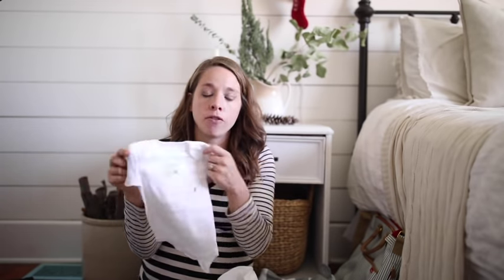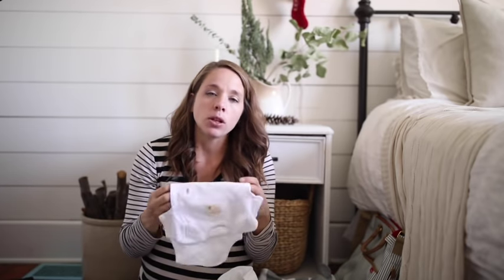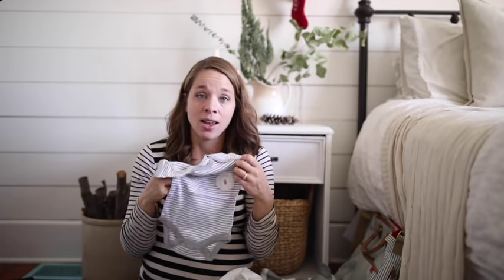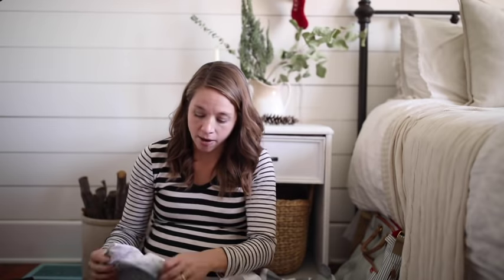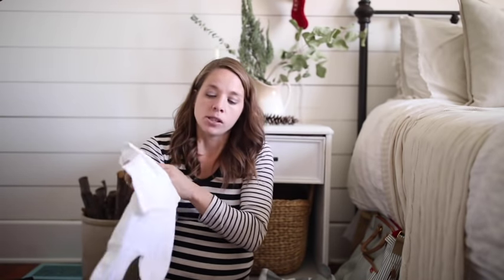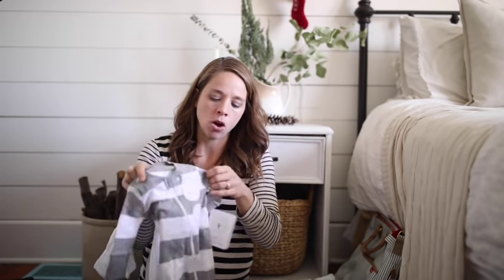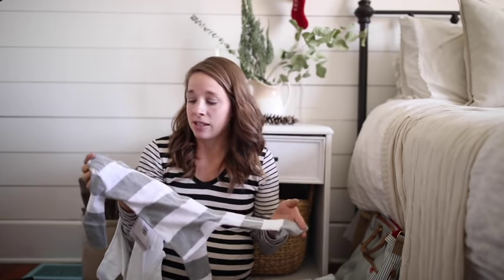Let's start with the clothing. I have a few organic onesies from Burt's Bees Baby, and I will link below the reasons we've chosen to go with organic on the clothing. We don't know if we're having a boy or girl, so I like to just do grays and whites — that is the theme of this entire thing so that everything can mix and match. I just have about five onesies and then a few simple sleepers, mostly these zip-up ones, all organic again.